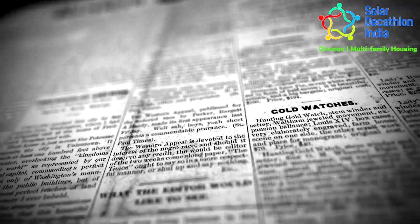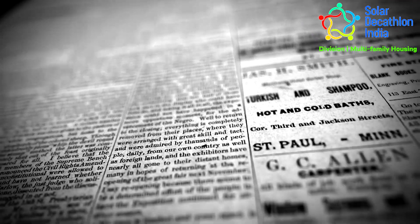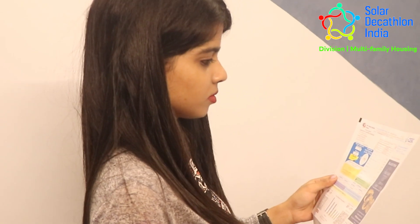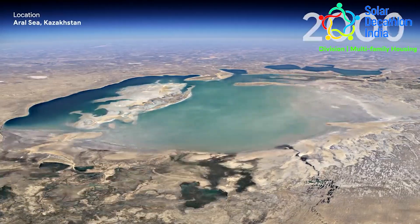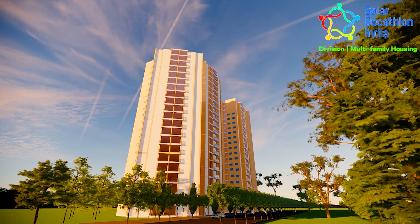Building energy use consumes 37% of India's total annual primary energy consumption. Conventional ways of living, lack of energy-efficient digital interventions, scarcity of fresh water supply, and use of low-quality regular cooling systems result in unmanageable electricity bills. With today's climate change, managing the demand from building energy use while ensuring high quality of life has been a key challenge for policymakers and designers both.